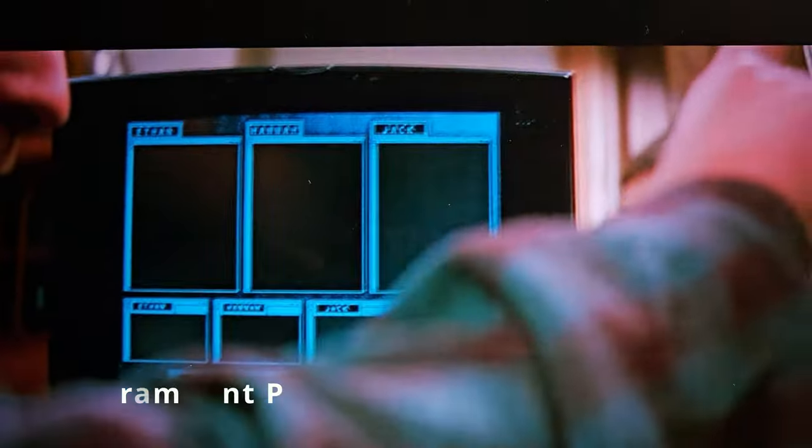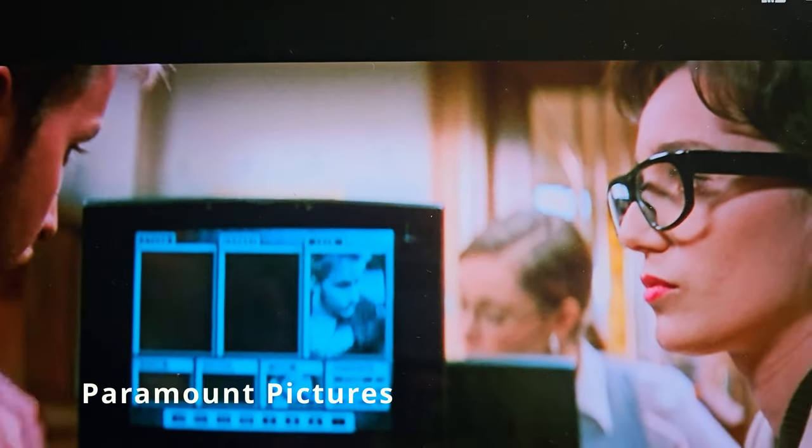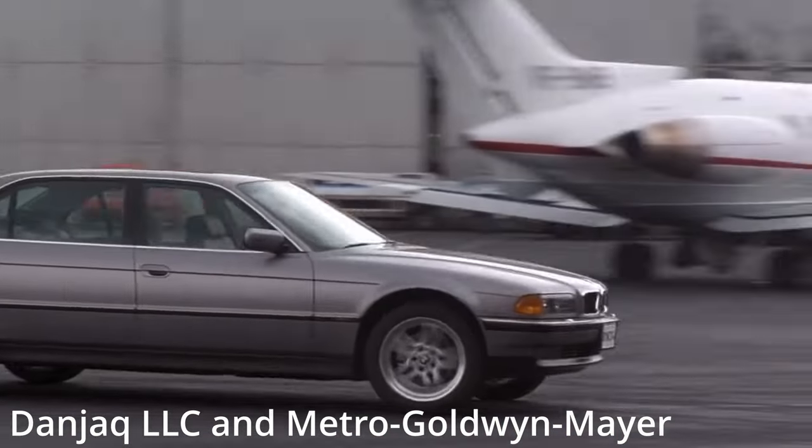Remember that one scene in the original Mission Impossible where Tom Cruise is shown the video glasses? That scene blew my nine-year-old mind. I knew it was just science fiction, but that's when I knew I was obsessed with tech. My favorite scene in all the 90s James Bond movies was when he's actually talking to a gadget.